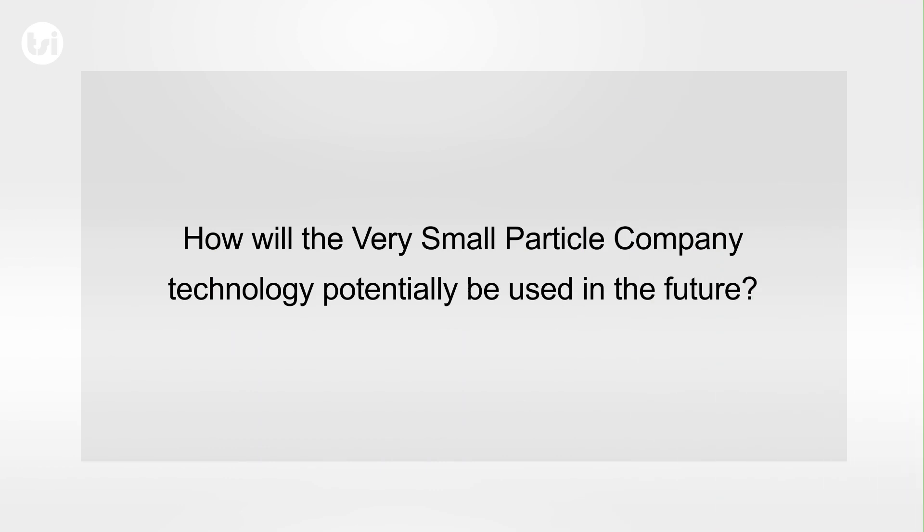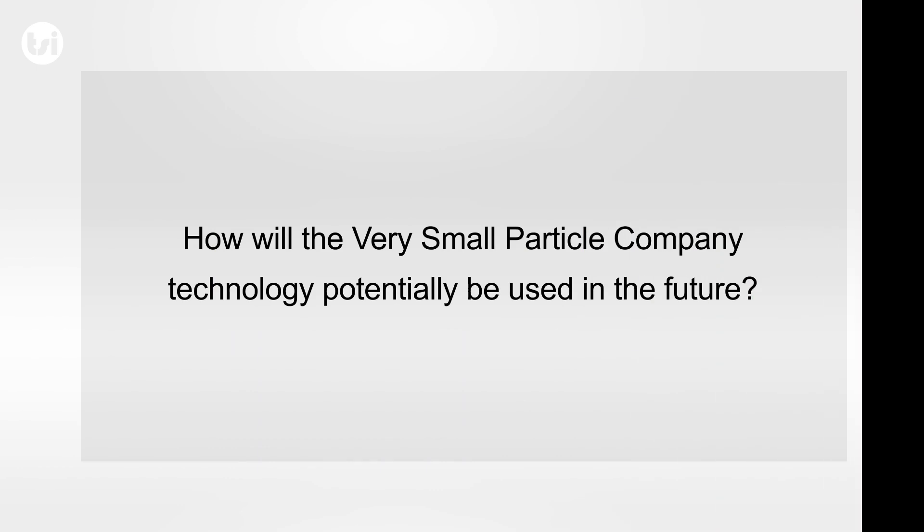Lithium Australia is developing a series of processes for the sustainability of production of lithium-ion batteries. That takes initially mine waste using the silage process right through to lithium chemicals, but the sweet spot in the value chain is taking that lithium chemical and turning it into a cathode powder.